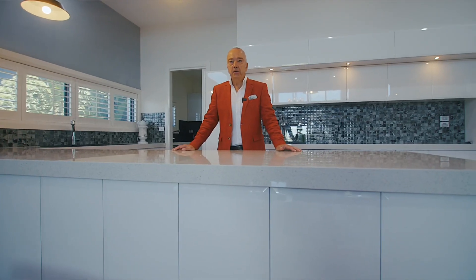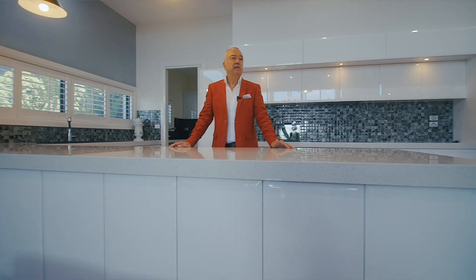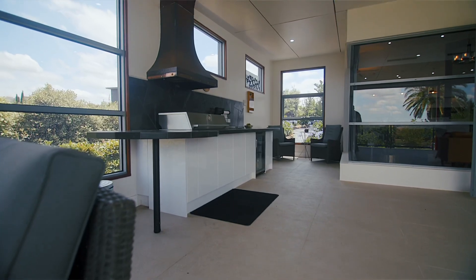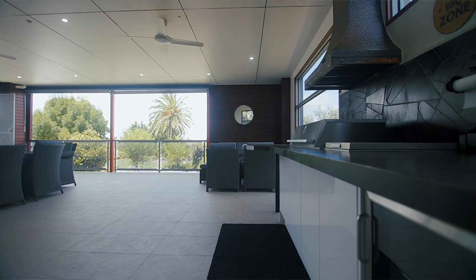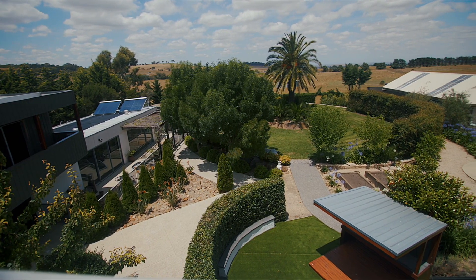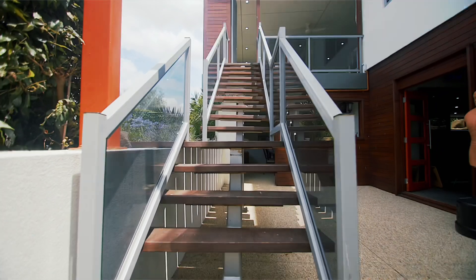Wait till we take you outdoors to the entertaining zones. It's amazing with the barbecue out here. Love this place — look at the view, look at the outlook. Absolutely beautiful. Magnificent. Let's go downstairs and see what awaits us.